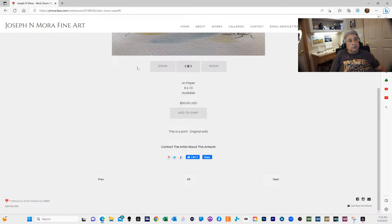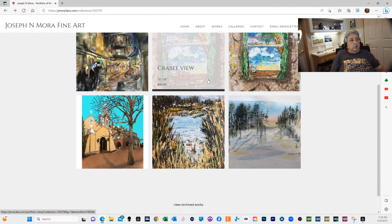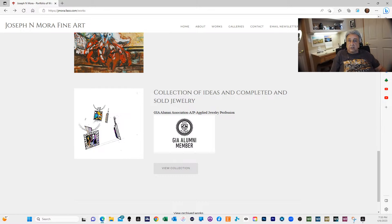We can go all the way out of this and here are some other works you can look at. You can get them as a print — if you like the original, let me know and I'll tell you what it's running. They're all pretty reasonable. I also put this here to advertise that I took GIA — Gemological Institute — classes to study diamonds and colored stones, just to keep busy.